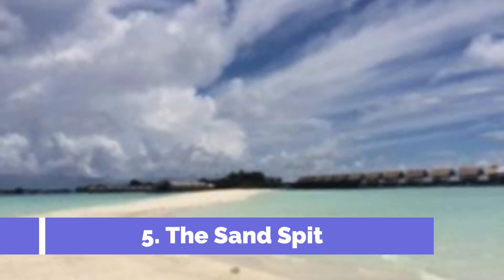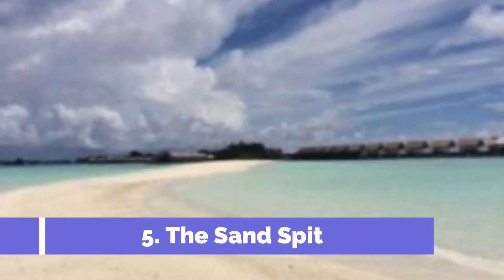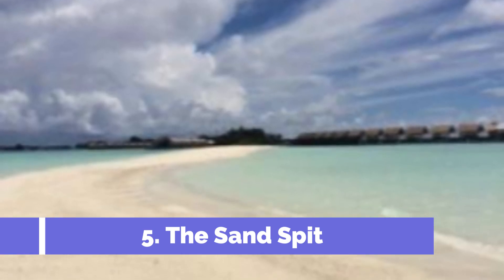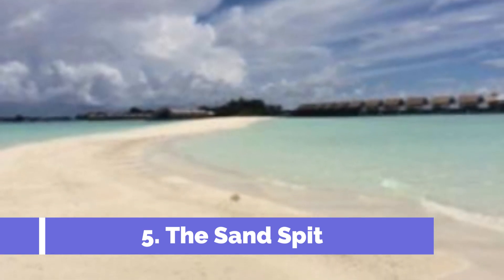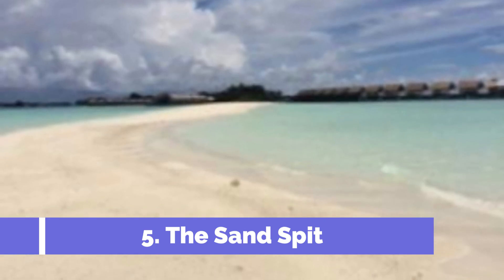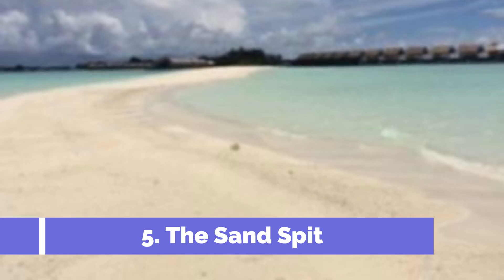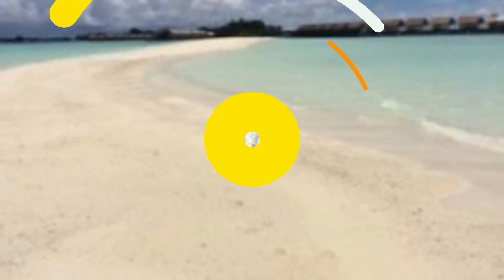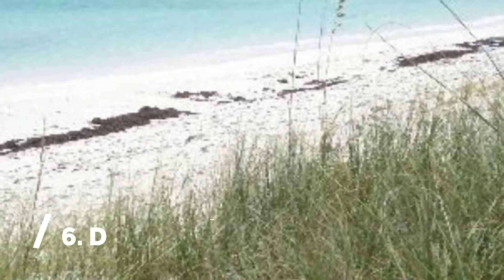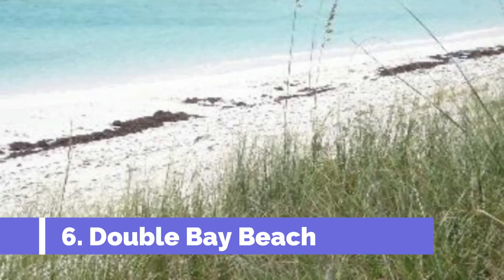Number five: The Sand Spit. Located in the picturesque Great Harbour Cay in the Bahamas, the Sand Spit is a must-visit attraction for nature enthusiasts and beach lovers. This stunning natural formation is a narrow strip of white sand that stretches out into the crystal clear turquoise waters of the Caribbean Sea — a hidden gem that offers visitors a unique experience away from the crowds.